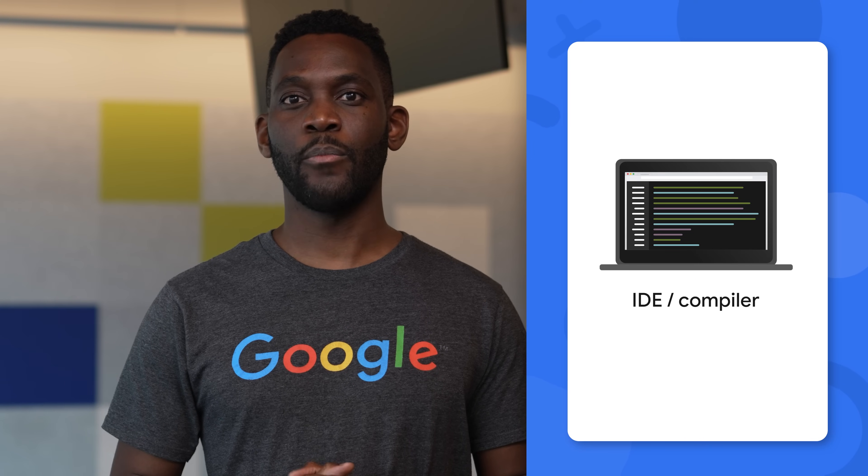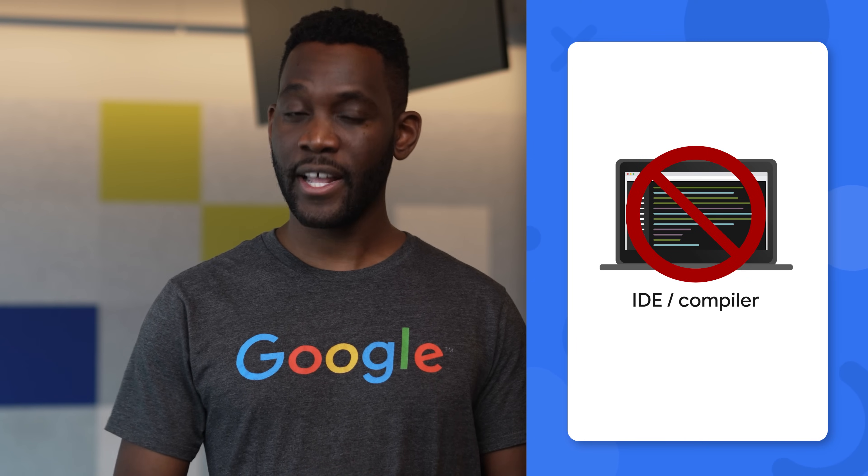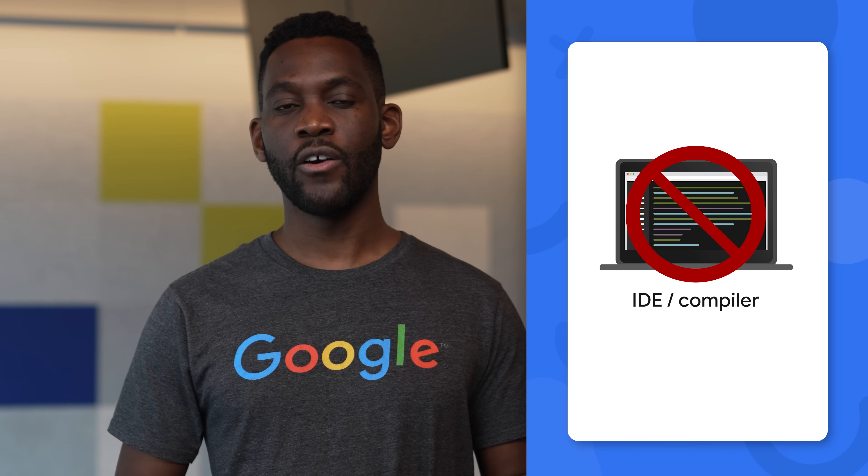You won't be working out of an IDE or a compiler, so we always recommend practicing your code on a whiteboard, Google Doc, or piece of paper. In general, you want to show your interviewer your problem-solving skills and coding fluency. For example, if it's a coding question, it's important to provide efficient prototype code in a short time frame when solving the problem. If it's a systems design or algorithms question, show that you understand all aspects of the problem by offering multiple solutions and discussing their relative merits.